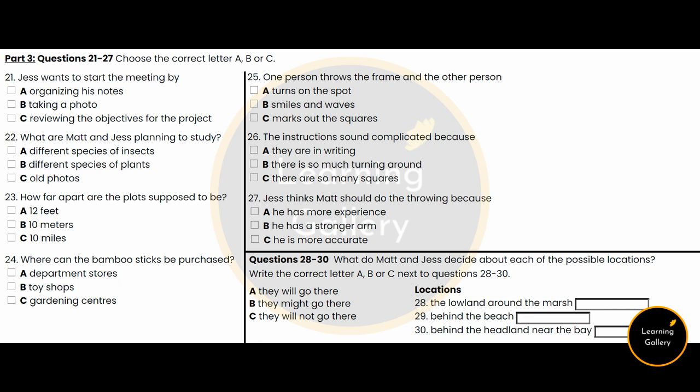Hey Jess, glad you could make it. We've got a lot to discuss. Hi Matt, sorry I'm a bit late, but I did bring all my notes with me. Where shall we start? I think it would be a good idea to clarify our objectives just one more time. OK, here we are. We need to record, photograph and identify the plant species in 10 one-square-metre plots. Does it say anything about where these plots should be and how they should be laid out? It says that all the plots need to be no more than 10 metres apart.